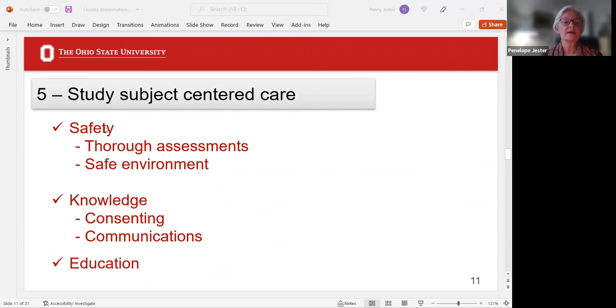Study subject-centered care: safety is an issue. Thorough assessments of subjects should be designed and described as an SOP; maintain a safe environment; provide knowledge to your study subject through consenting and continuous communications throughout the whole protocol. Educating your study subject helps with their compliance and the success of any clinical trial. Having that is a critical part of every study.